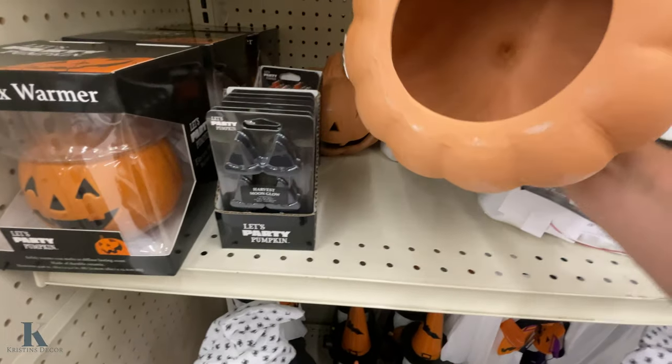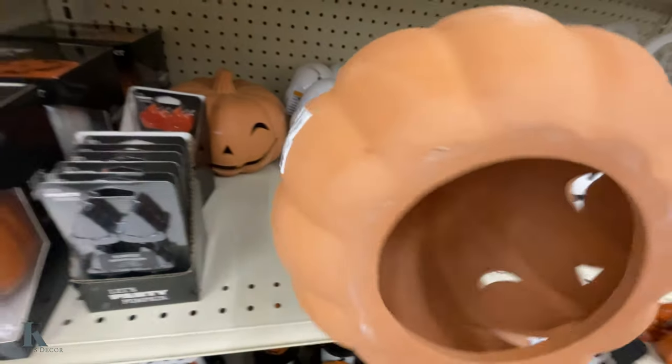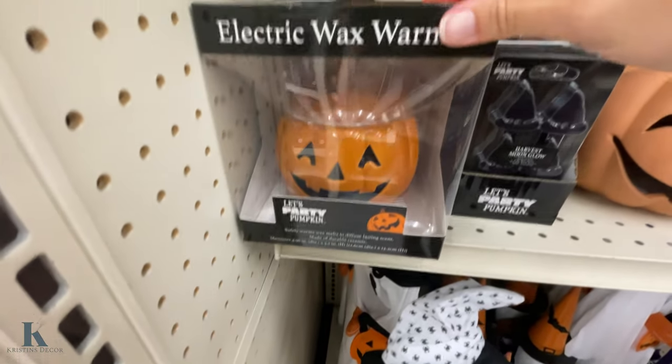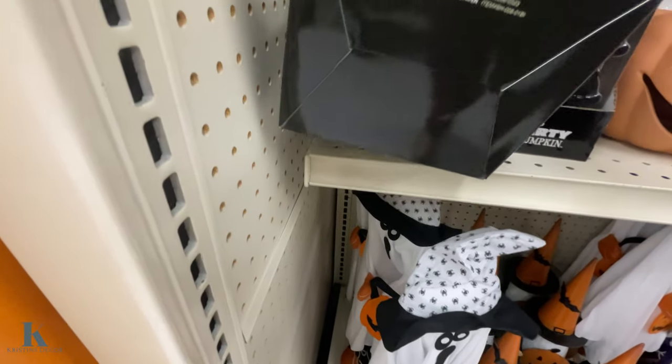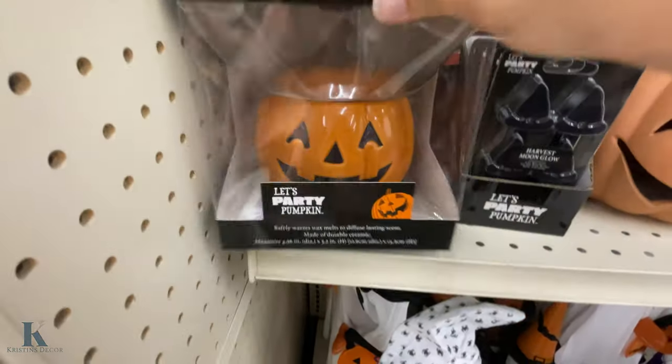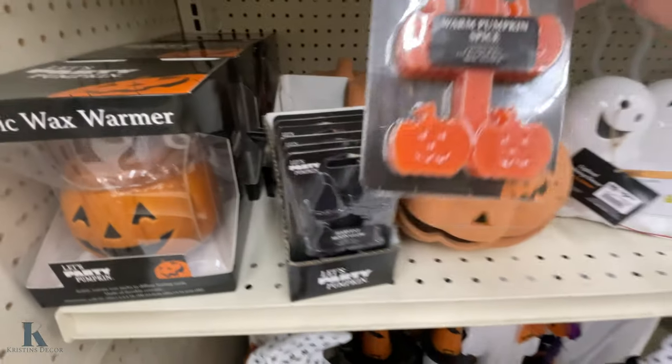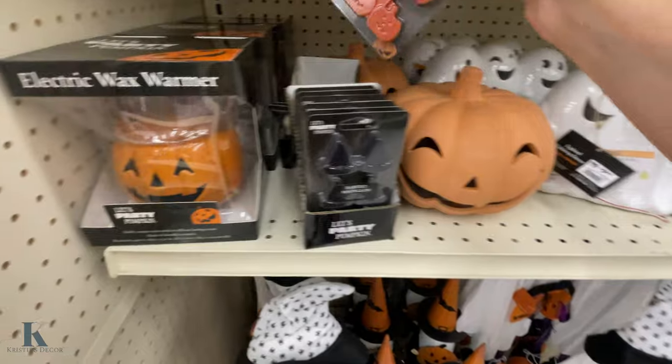You have this ceramic one — this is $14.99, so you could put a candle inside. And there's a little electric warmer — that's really cute. This is only $12.99, and it has these little pumpkin spice warmer things you put in them.